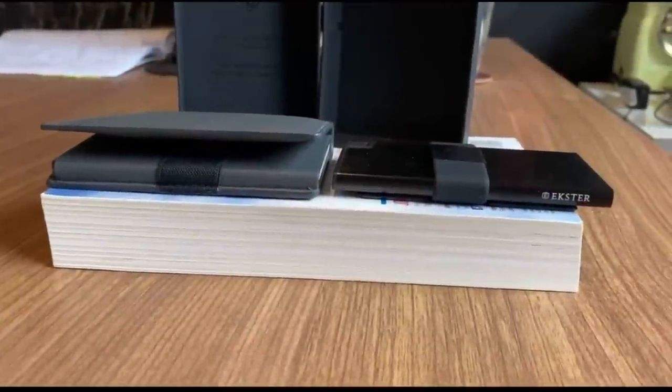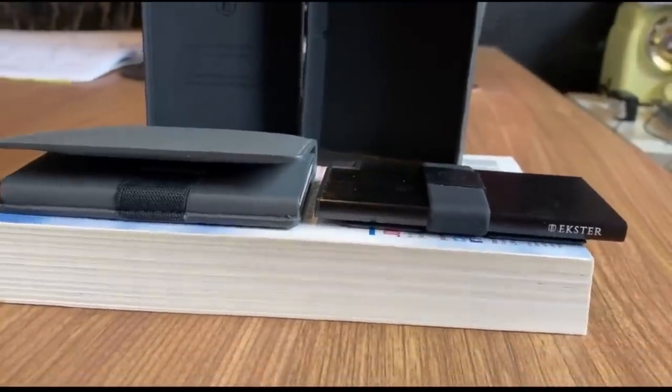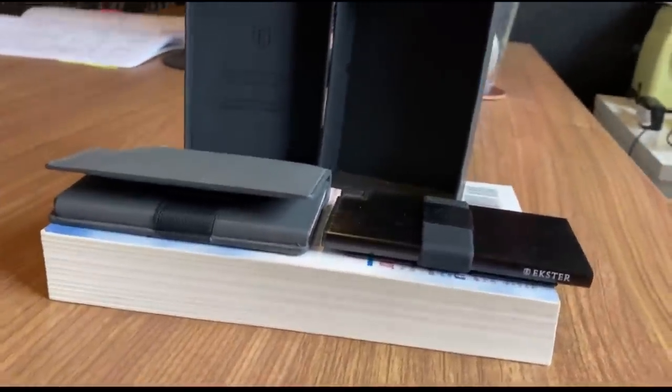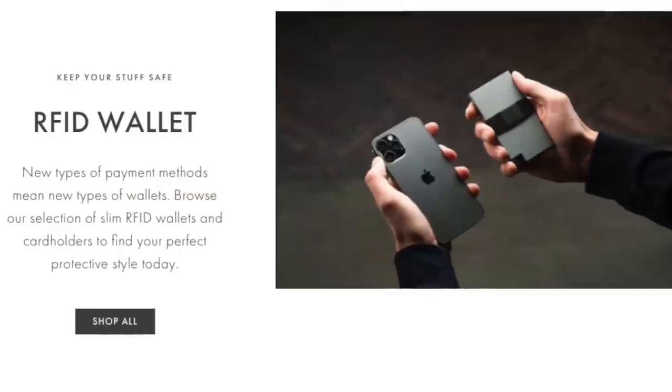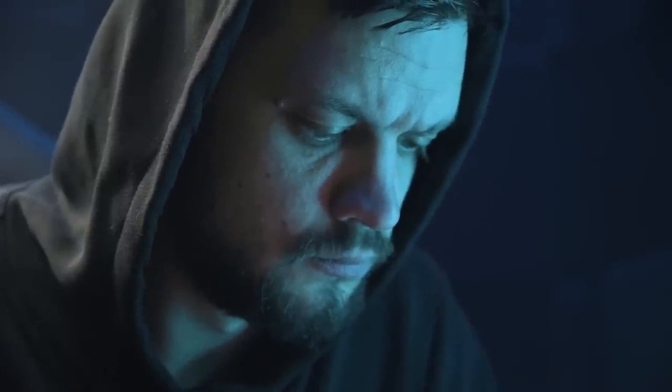The company was nice enough to send me two models — one called the Parliament, which is made of environmentally certified premium leather, and a slim aluminum card holder. What I love about their wallets is that all of their models are outfitted with radio frequency identification protection to prevent thieves from skimming your card information.